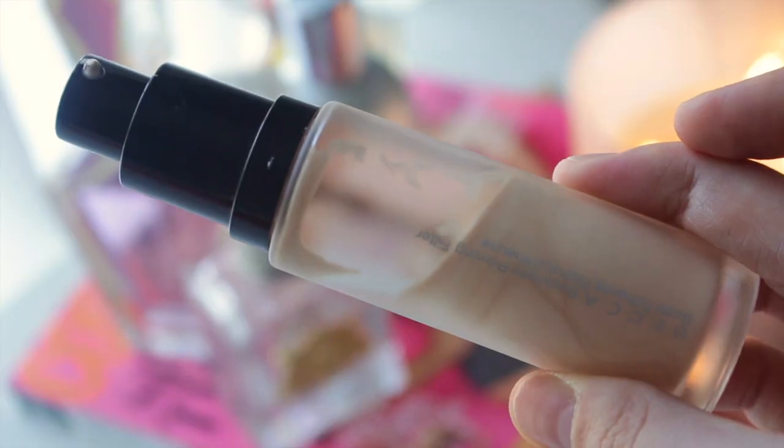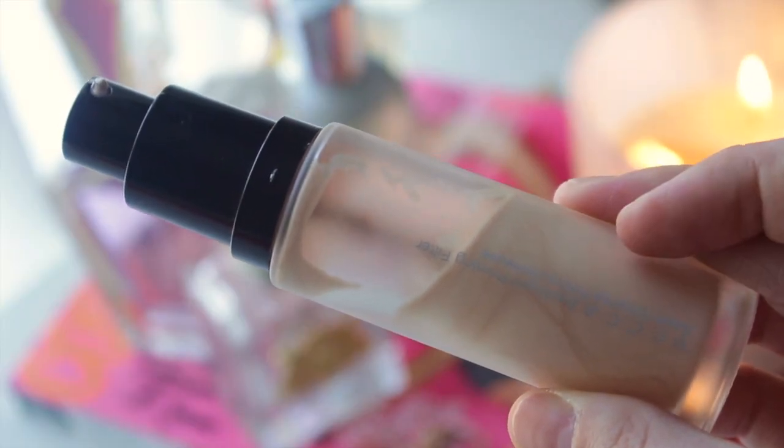First, we're going to start off with primers — there are two that I have to mention for the year. The first one is the Becca Backlight Priming Filter. I'm sure you guys have heard lots about this from other beauty vloggers. It retails for $46. It's infused with luminescent pearls, so it really helps give your skin that radiant, dewy, fresh look. It's perfect underneath your foundation and helps hold everything on a little bit longer as well.